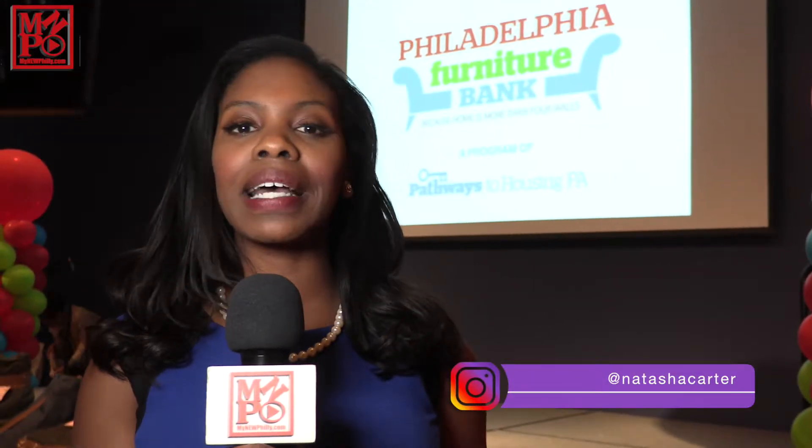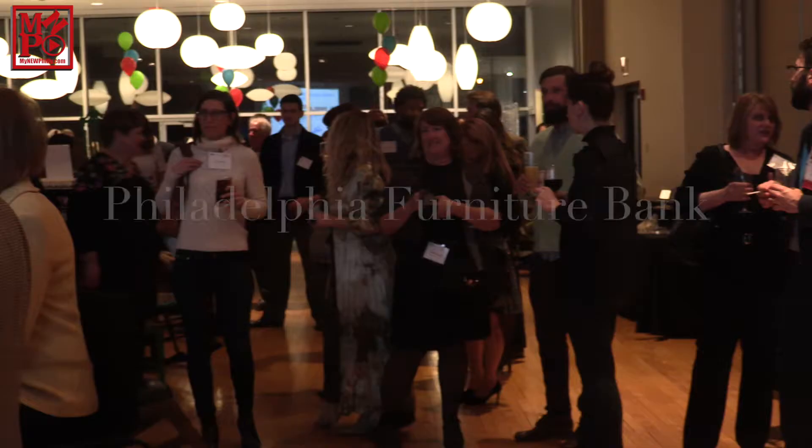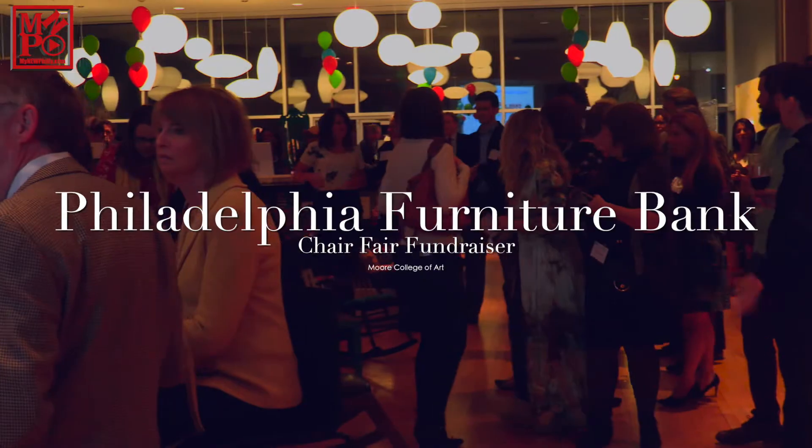The Philadelphia Furniture Bank has given away over a million dollars worth of furniture and we're at the Moore College of Art and Design to see if they can give away a million more at today's Chair Fair fundraiser.